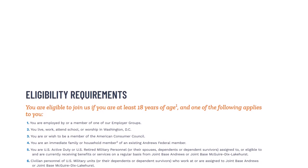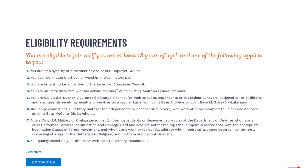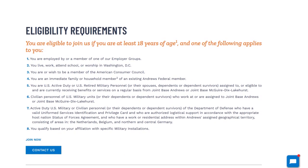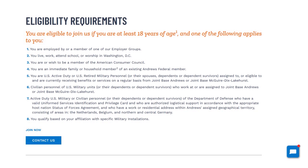In terms of membership eligibility, if you live, worship, or are a member of a military base — or are in DC, Virginia, Maryland, or New Jersey — you qualify through geography. You also qualify through family ties or DoD affiliation. But if you don't meet any of those, you can still qualify by joining the American Consumer Council.